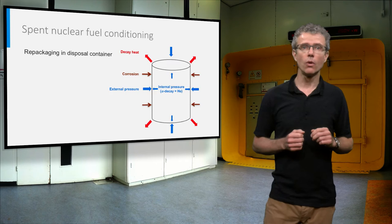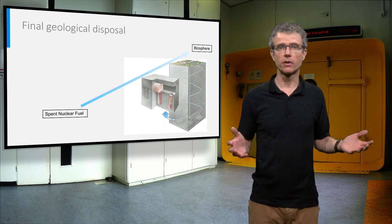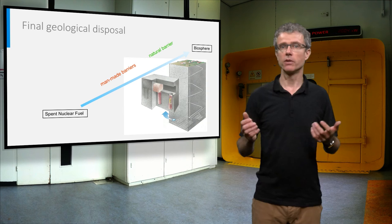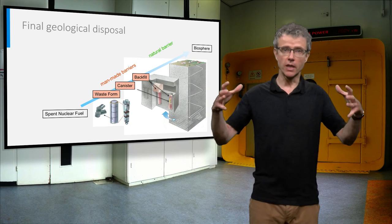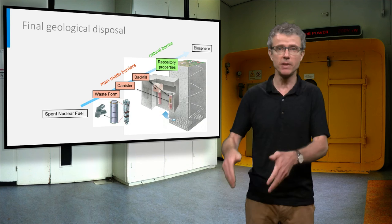The goal of the final disposal is to isolate radioactive waste from the environment through a series of engineered and natural barriers. In the case of spent nuclear fuel, you have the fuel pellet as a waste form inside the cladding, the fuel pins as assemblies inside the canister, the canister surrounded by absorbing backfill material, and all this in a geologically very stable host rock deeply underground.